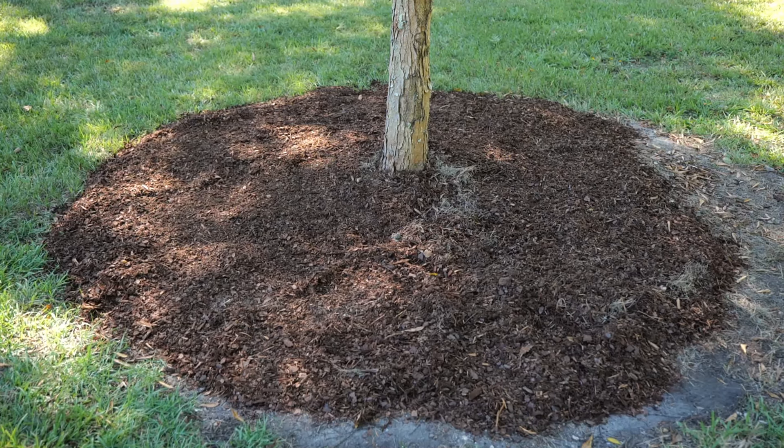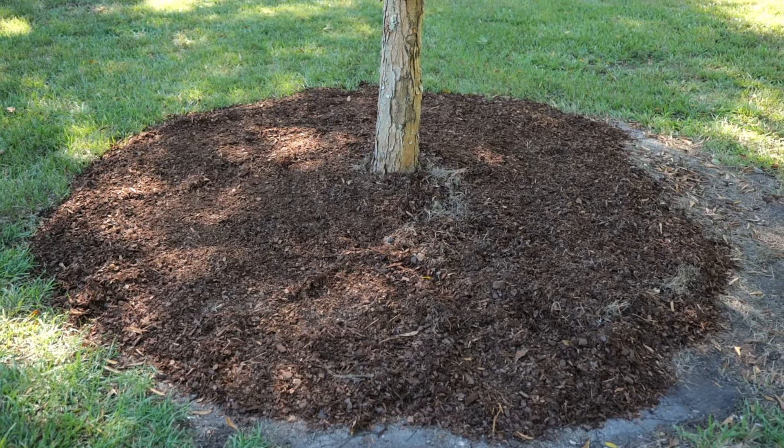And for some people it's very aesthetic — they like the look. I like the idea that you're adding organic matter to the soil because typically in our home gardens we just scrape it away, bag it, and throw it away over and over, and that's not how trees grow in nature. So we're mimicking nature by adding mulch to the ground.